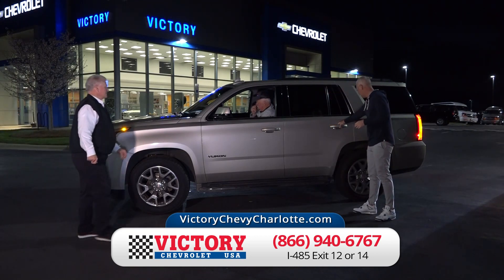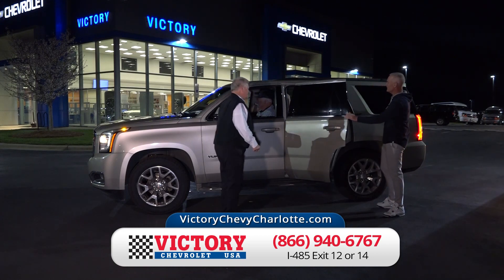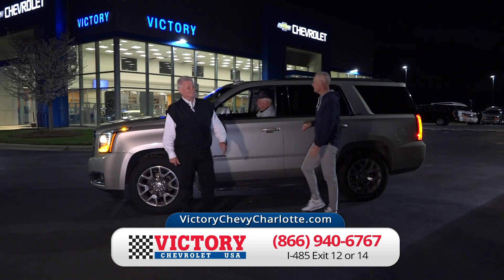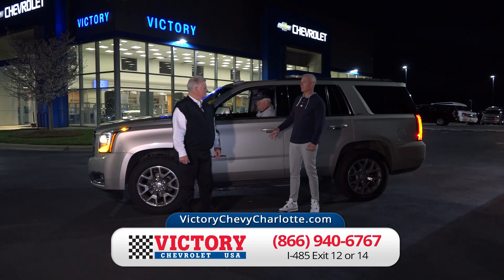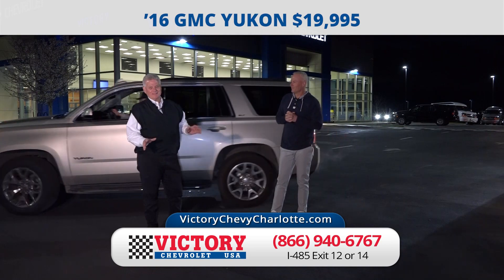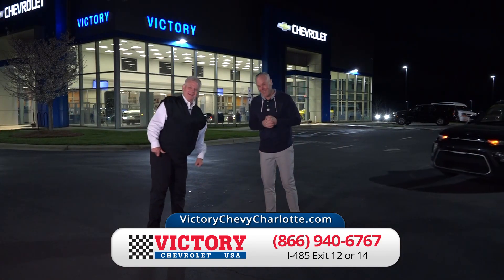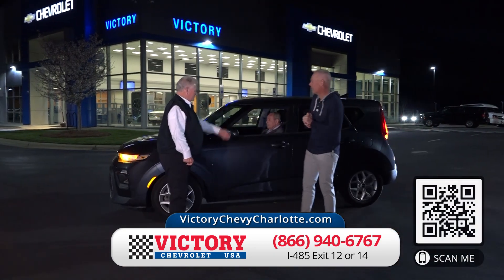Here's a 2016 GMC Yukon — seating for eight, DVD, sunroof, four-wheel drive, everything. Brand new set of tires. Just $19,995. That's a popular vehicle and it's going to go quick, so you better call and get in here soon.